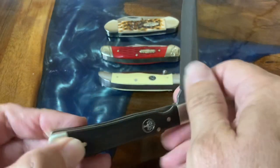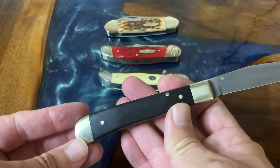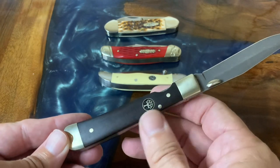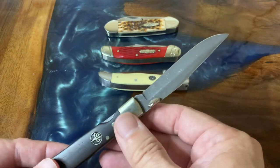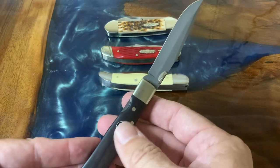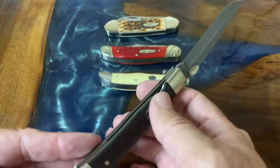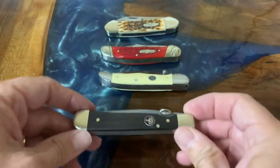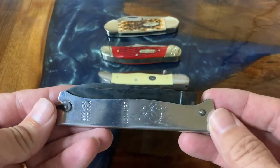The last two knives are gifts that were given to me. This Boker liner lock is just an absolutely beautiful knife. I got this from one of my friends on Instagram, David Portman. I did a video on this knife and another knife that he gave me. This one makes me smile, and it makes me humble to think that he thought so highly of me that he sent it. It just reminds me that we have friends out there who mean something to you.